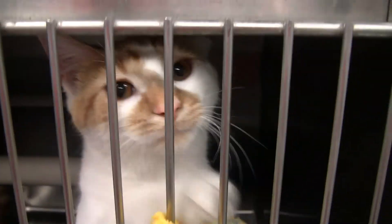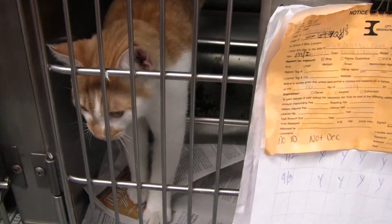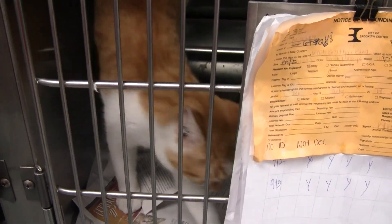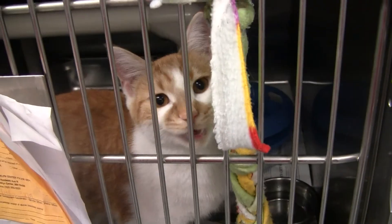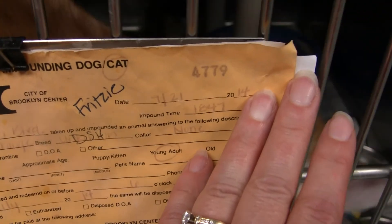Here is Fritzie. Poor, poor Fritzie — he's going to put on a show for you now. We just had him out in the office area for some new pictures, hopefully to get somebody's attention, because he is just starved for attention. Here's Fritzie's info.